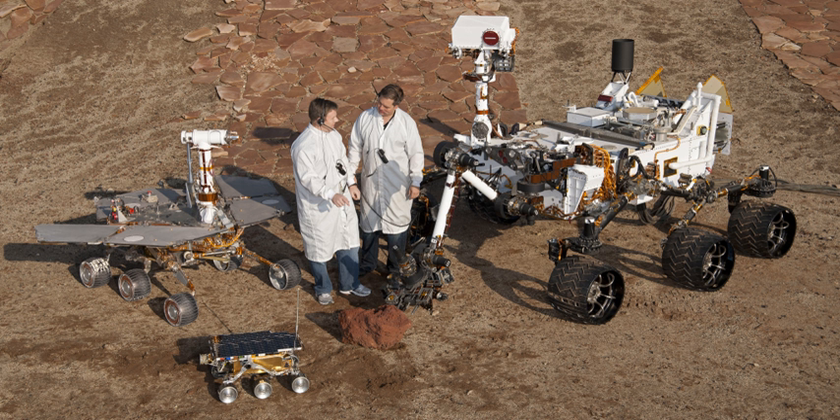Other rover designs that do not use wheeled approaches are possible. Mechanisms that utilize walking on robotic legs, hopping, rolling, etc. are possible. For example, Stanford University researchers have proposed Hedgehog, a small cube-shaped rover that can controllably hop — or even spin out of a sandy sinkhole by corkscrewing upward to escape — for surface exploration of low-gravity celestial bodies.